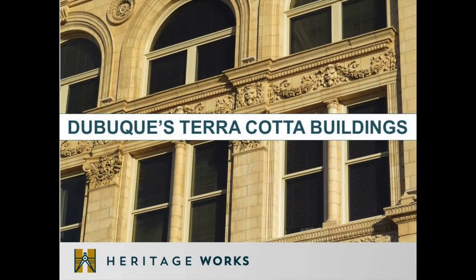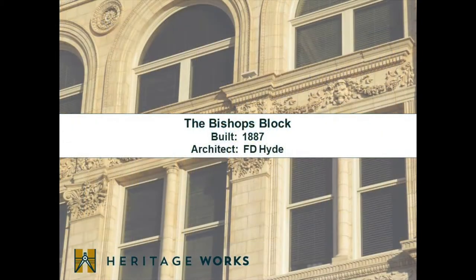With that contextual history, we will now embark on a tour of Dubuque's terracotta buildings. We'll start with the earliest building with terracotta — the Bishop's Block, constructed in the 1880s — and then end our tour with the Telegraph Herald Building, constructed in 1929.